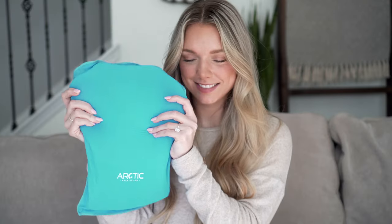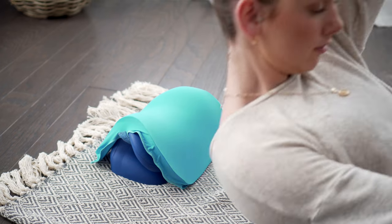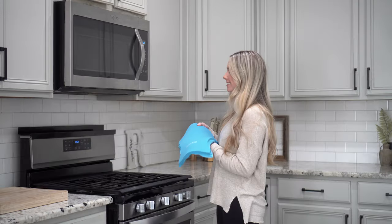I love that this stretcher comes with a customizable hot and cold sleeve that you can simply slip on — whether I have a headache, tight muscles, or just need to unwind and relax after a long day. You can keep the cover in the freezer so it's always ready to grab, or just throw it in the microwave.